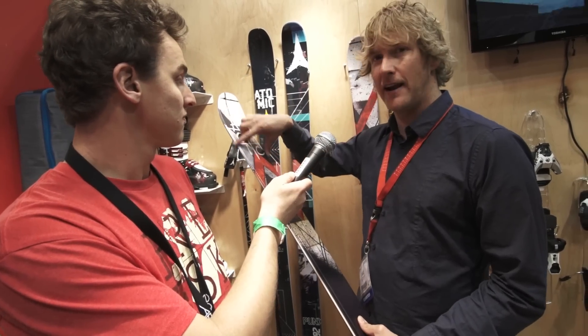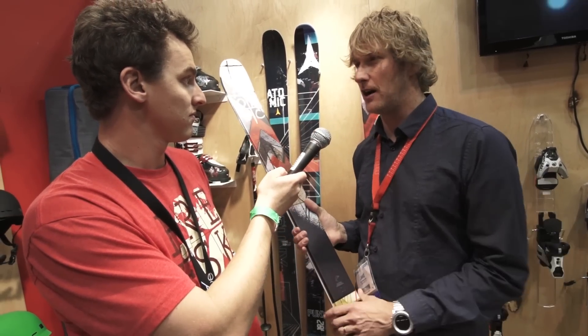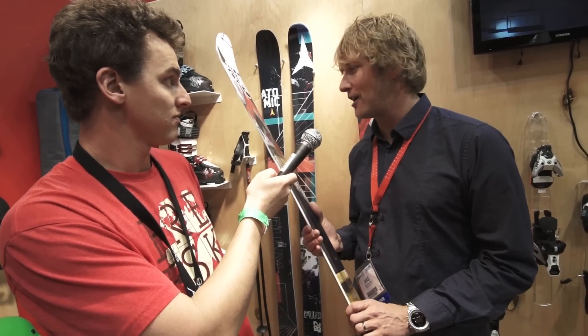Just a tiny bit straighter radius up in the tip and tail to make sure we've got a little additional forgiveness, especially hitting those urban features for the first time and playing around. Want to make sure no one's catching their edges and they're out there having a blast.